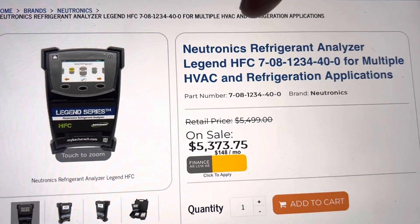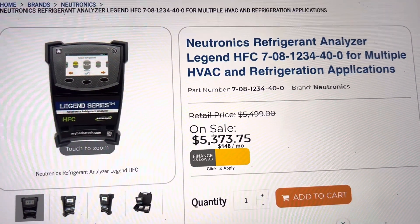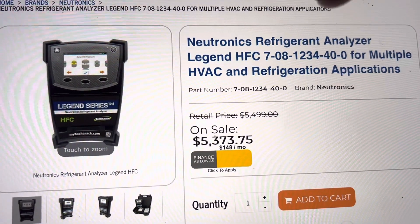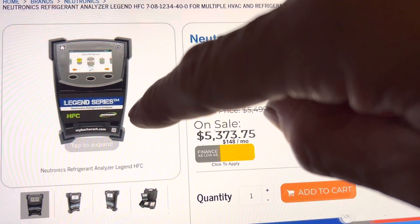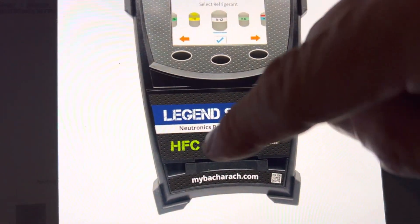Go to Neutronics, find their company website, do your research, and get your part number. You have the option — you could get one with a printer. Mine has a printer. I think that's a $200 extra option to get the printer in it. And this is what you'd be getting. All right guys, I'll see you.